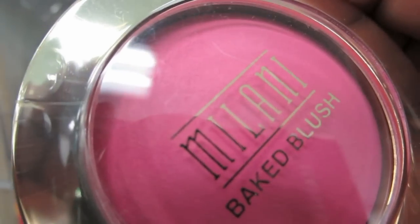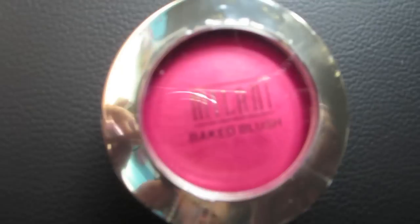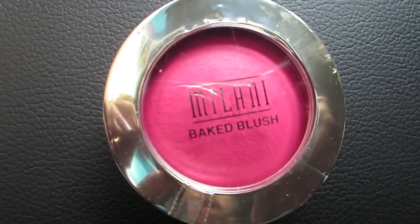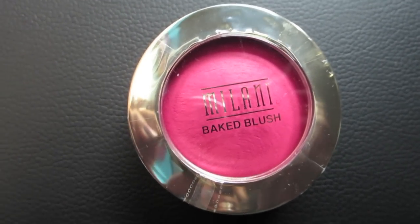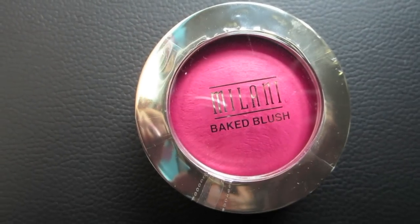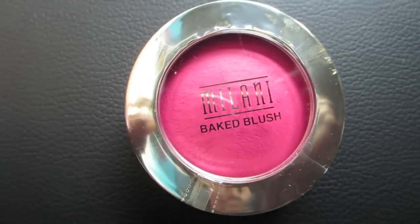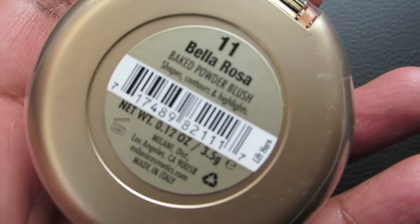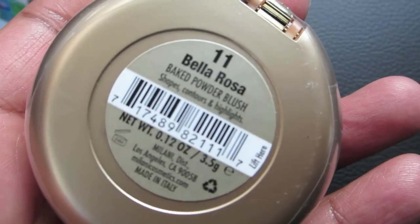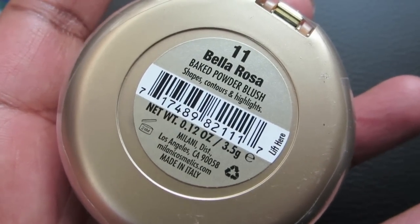Okay guys, there she is — hello lover! This rang up $8.79 at CVS. First time I've seen it, so pretty exciting. Bella Rosa — that other pink is gorgeous too, I just know I'll get a lot of use out of this one. Bella Rosa is my zone.